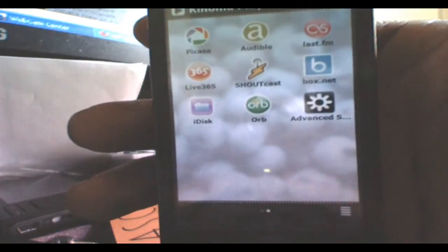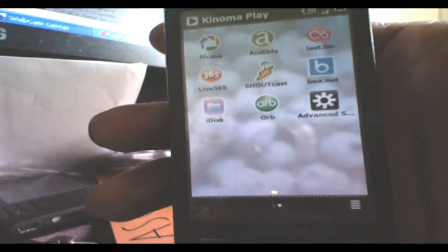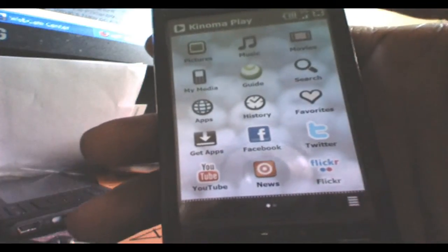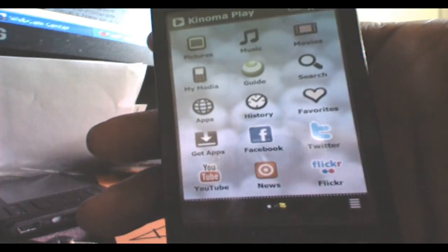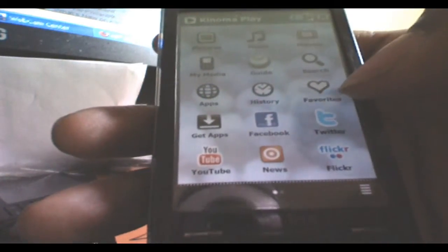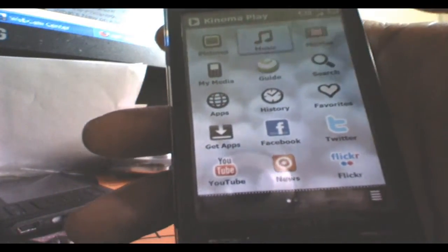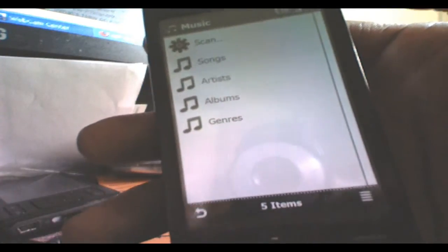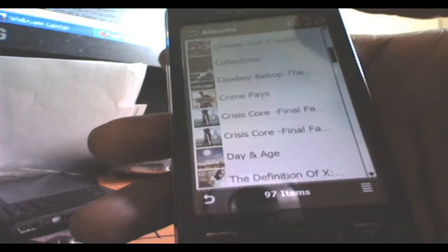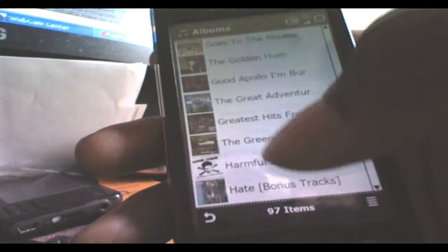From here you can see various apps and services. I mainly use everything here except Box.net and iDisc — Flickr, Twitter, Facebook, YouTube. You can get more apps at the App Store, which is pretty good. For music, you can select by song, artist, album, or genre. For albums, you can see by the album art and scroll either fast or slow — it's pretty responsive.